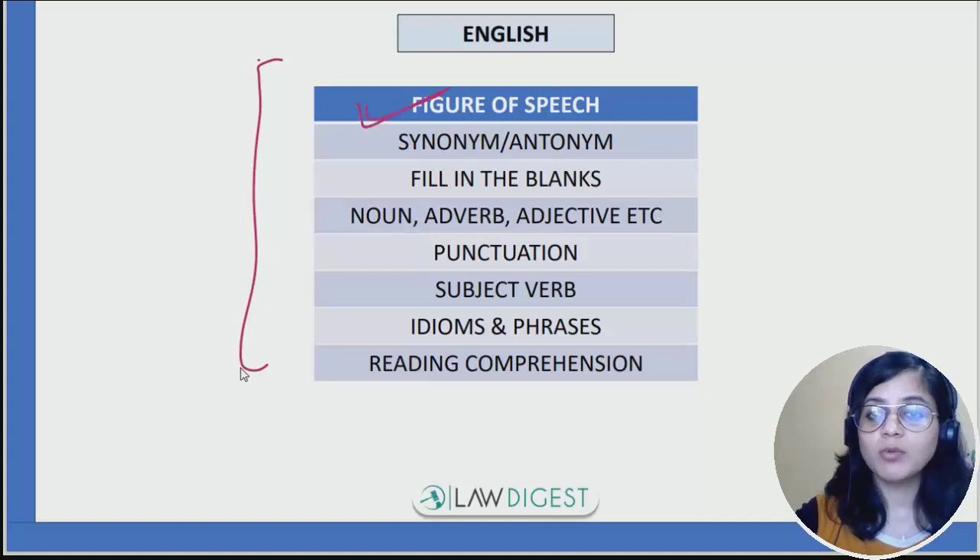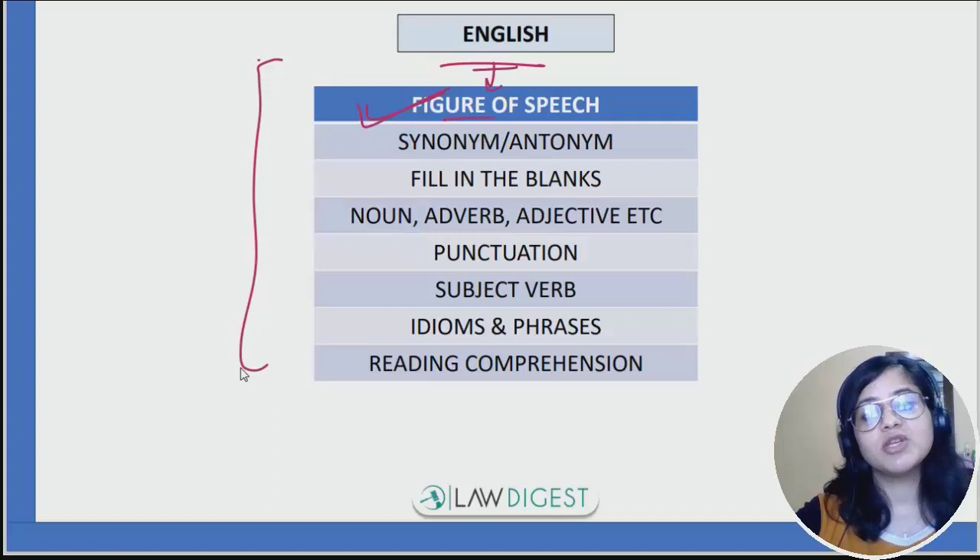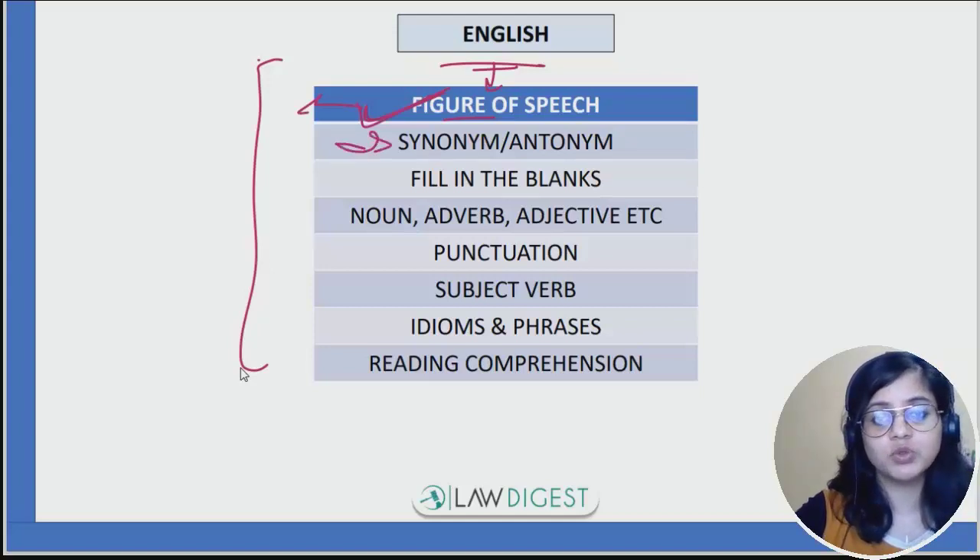For English, figure of speech is something you need to know — this includes metaphor, simile, irony, oxymorons. You should know what these figures of speech are and how they can be categorized and differentiated. Then synonyms, antonyms, and basic vocabulary should be strong.